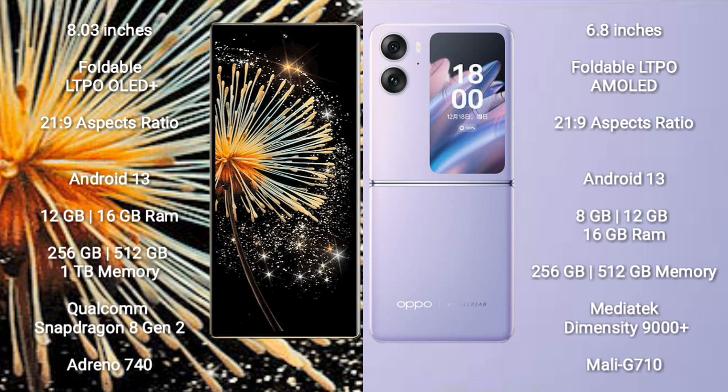Xiaomi Mix Fold 3 runs on the Android 13 operating system. Oppo Find N2 Flip also runs on the Android 13 operating system.